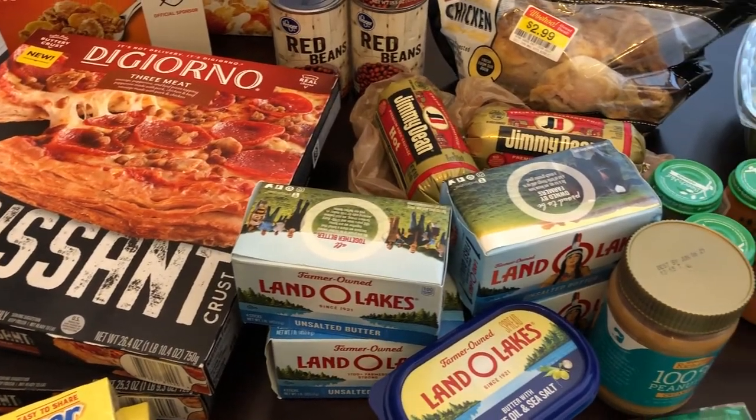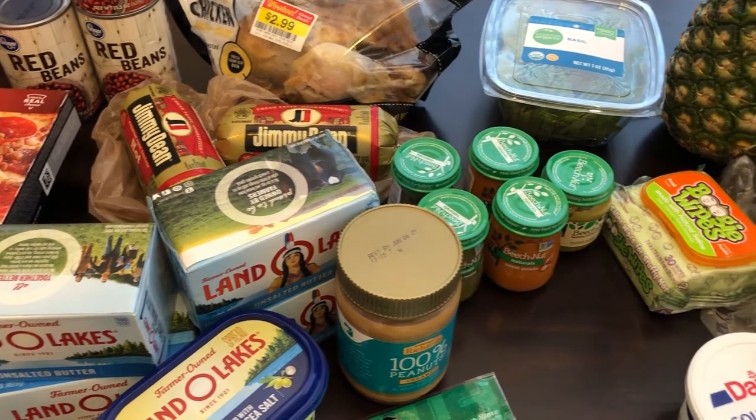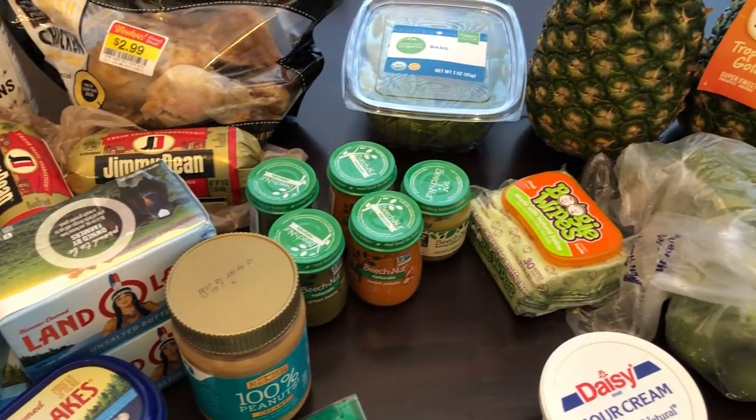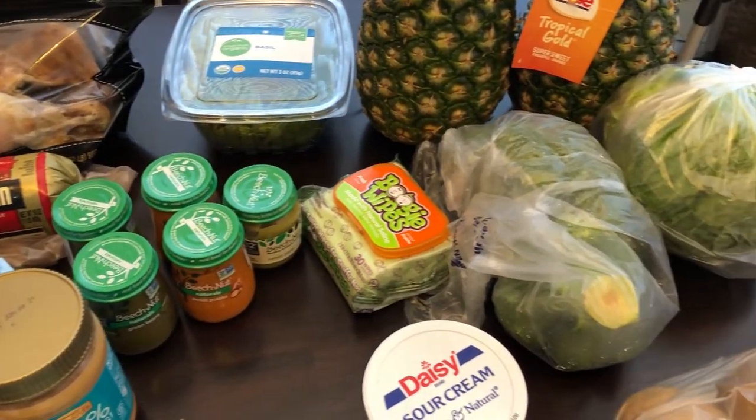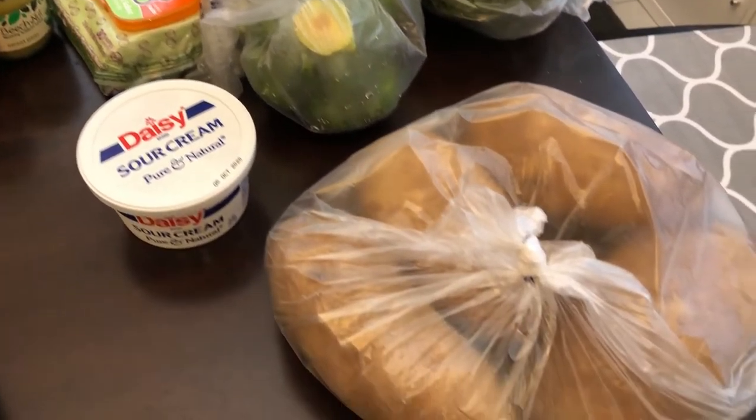Hey guys, welcome back to our channel. My name is Andrea with Foodimentary Adventures in Food, and I am here today with a quick fill-in haul from Kroger. I spent 89 bucks and some change, so I will jump right in.